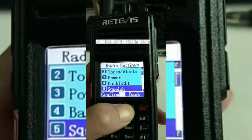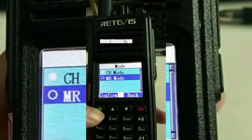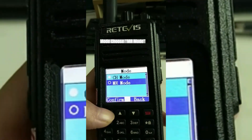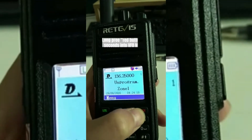It is compatible with Motorola Tier 1 and Tier 2 digital two-way radios, with 3,000 channels, 10,000 contacts, and 250 group call support, giving you more options for communication. The GPS/APRS function provides real-time location information and complete tracking feedback.